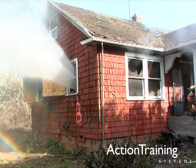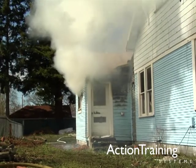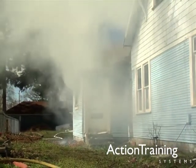And hydraulic ventilation through a window opening. Both horizontal and vertical ventilation provide a strategic release of smoke, fire gases, and heat, making conditions safer for firefighters and potential victims.